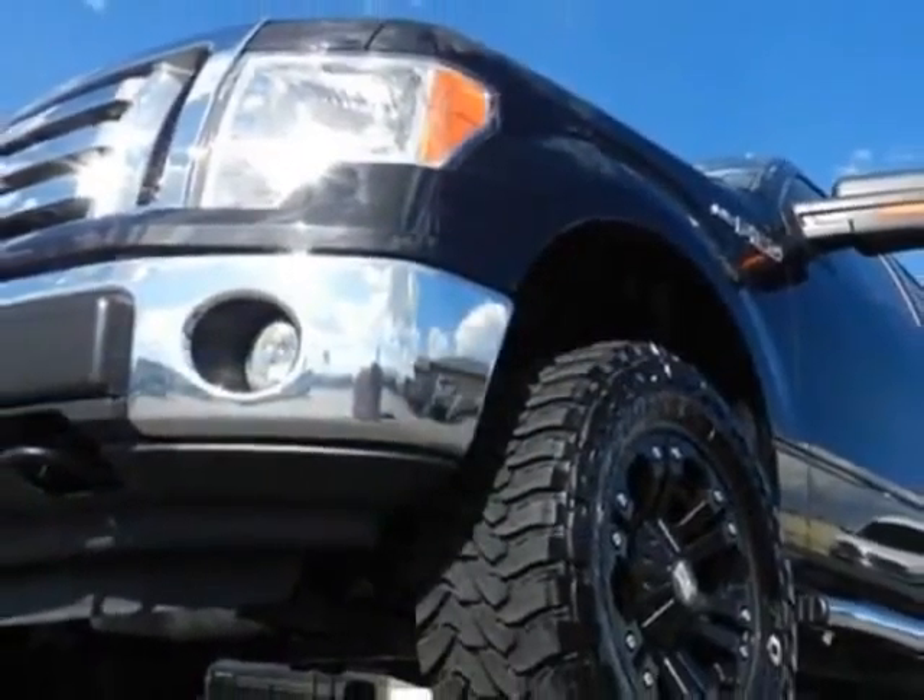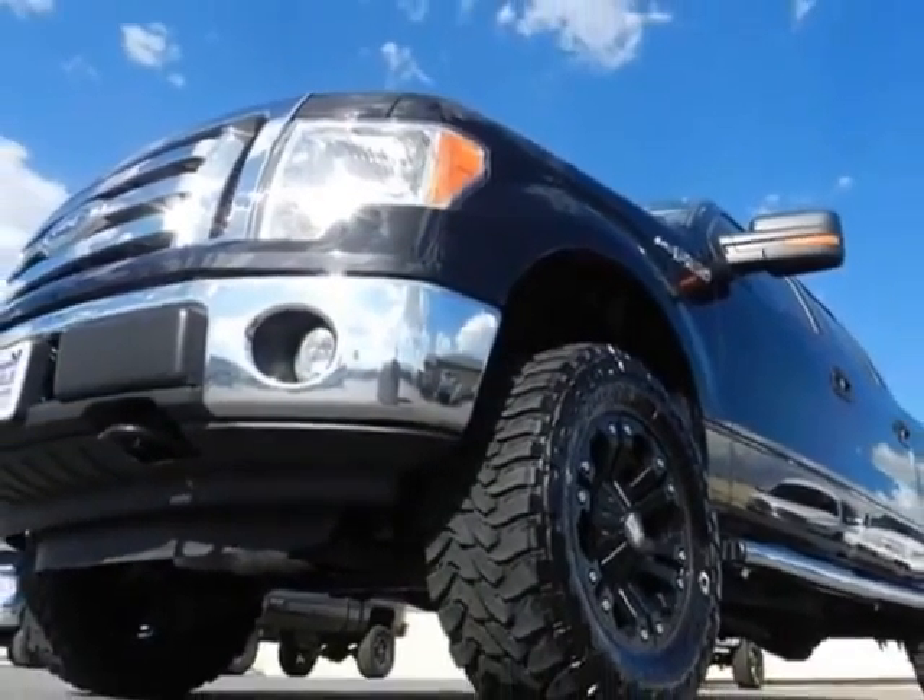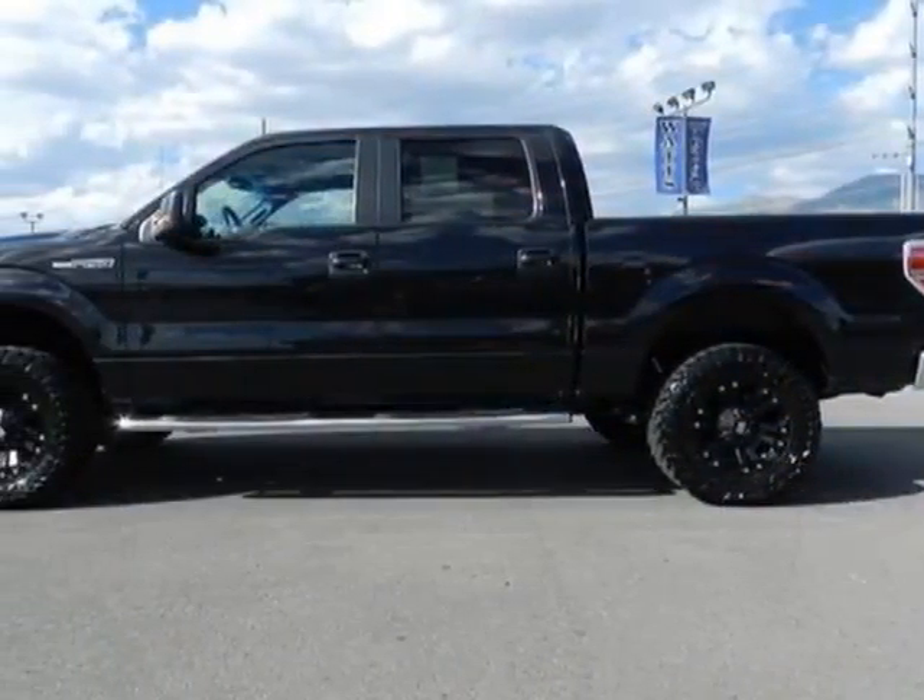This vehicle gets an estimated 12 miles per gallon in the city, and an estimated 16 on the highway.